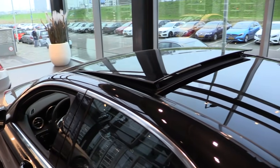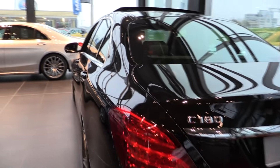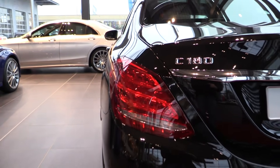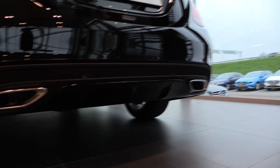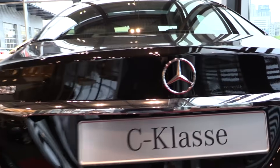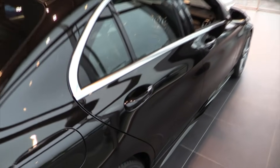Panoramic sunroof that tilts and slides backwards. Full LED taillights. AMG rear bumper with diffuser and parking sensors.